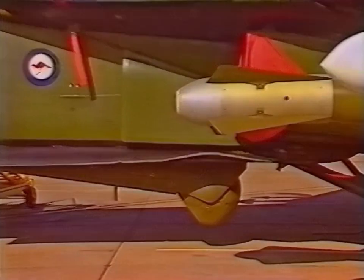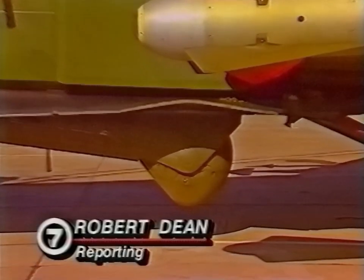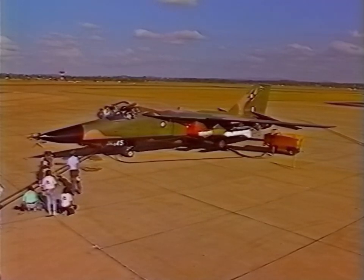Australia's top guns took to the skies above North Queensland in a fleet of F-111s to show off their new laser and infrared weapons guidance system, known as PAVE-TAC, which went on show to media representatives from around Australia at Amberley Air Force Base.